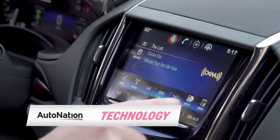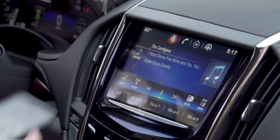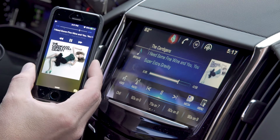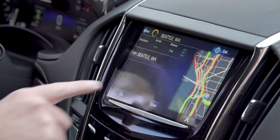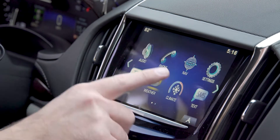In 2015, Cadillac was a technology leader, and it shows with the ATS. A large 8-inch touchscreen interface integrated with your smartphone and offered features like navigation, weather, and complete control over all vehicle functions.